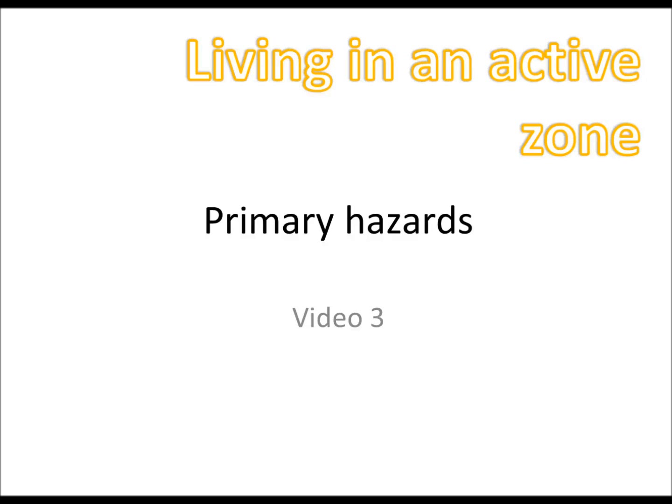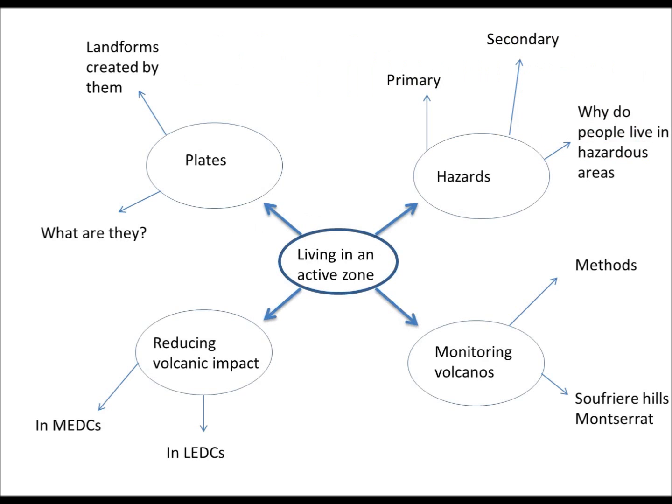Hello and welcome to this video on living in active zones. Today we're looking at primary hazards of living in areas where there are earthquakes and volcanoes.